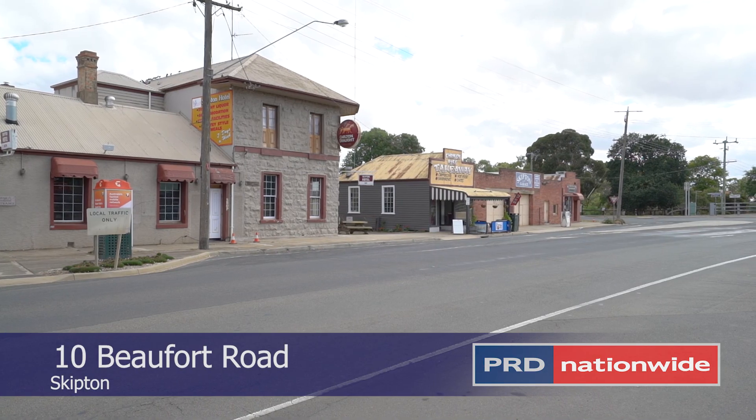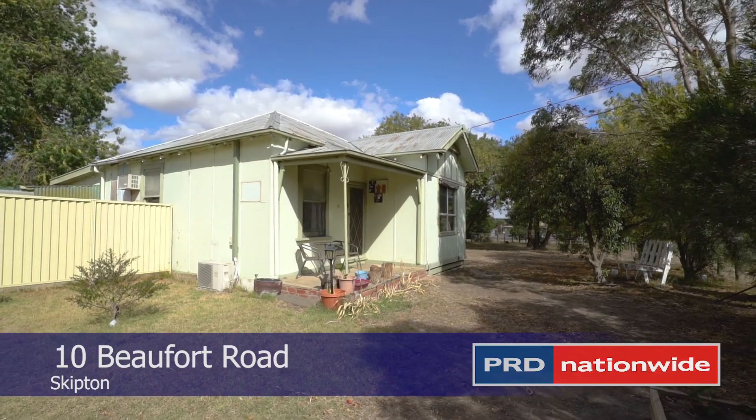Be sure to inspect this very affordable property as soon as possible. Thank you for your time and we look forward to seeing you here soon.